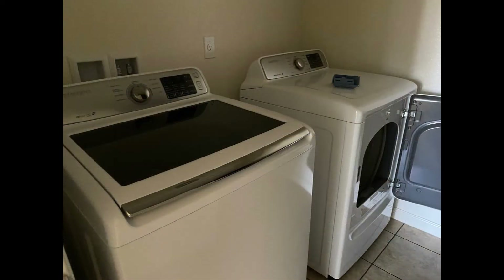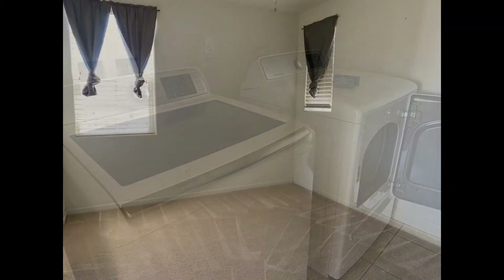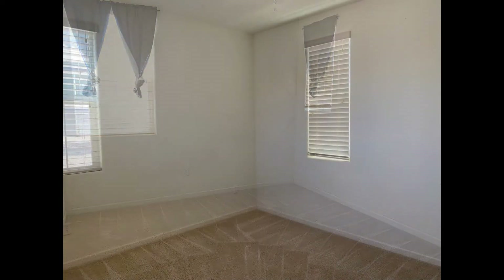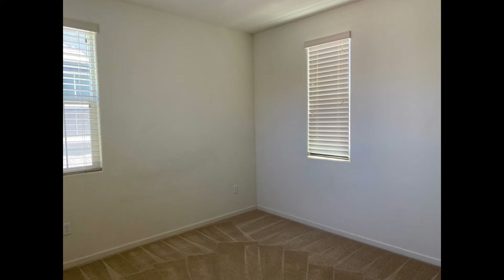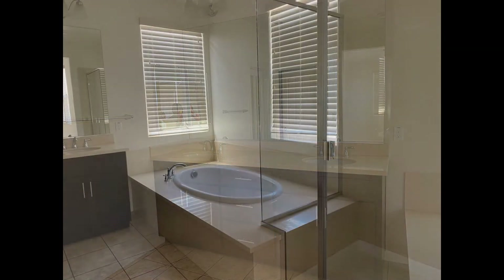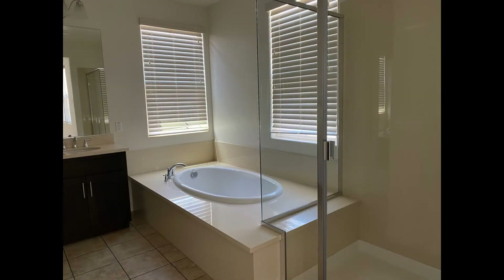The laundry room houses the washer and dryer. All of the bedrooms come with carpeted floors and huge windows that stream in plenty of natural light. The master ensuite bath hosts dual vanities, a shower stall, and a garden tub.